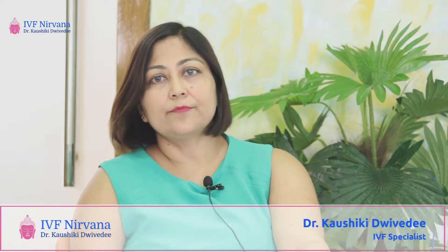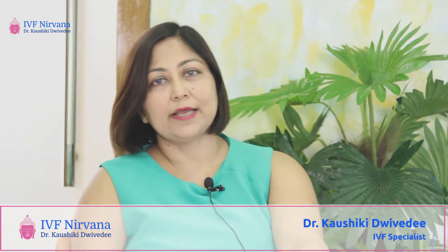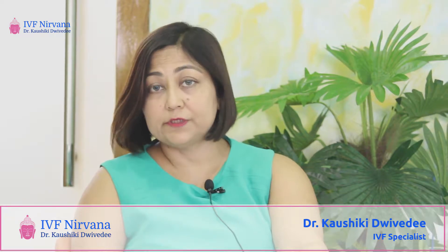Hello, I am Kaushika Divedi from Clinic Nirvana, where I am a gynecologist and infertility specialist. In this video, we are talking about IUI or intrauterine insemination. We will understand what intrauterine insemination is.